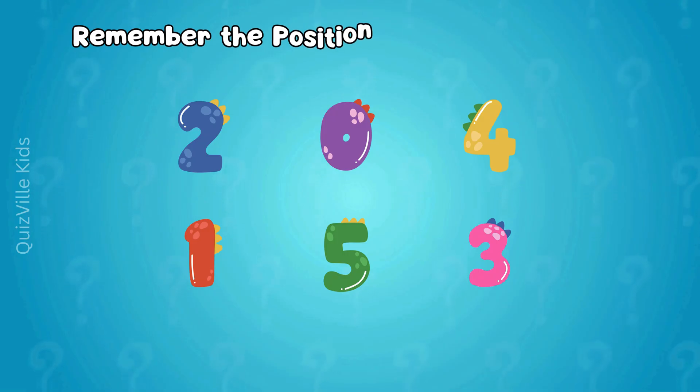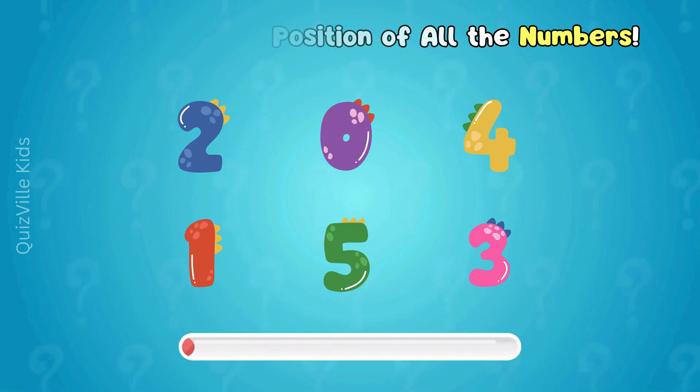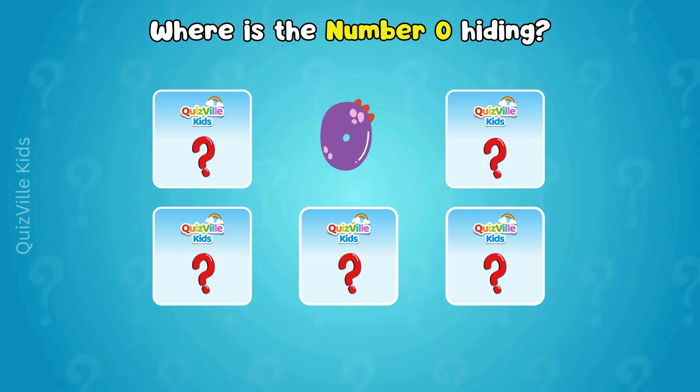Time for our memory challenge! Try to remember the order of all these numbers. Where is the number zero hiding? Do you remember? Yes! There it is! Well done, Superstar!